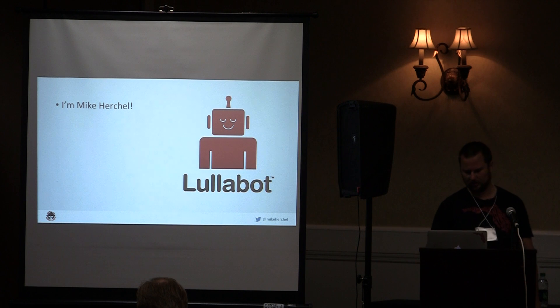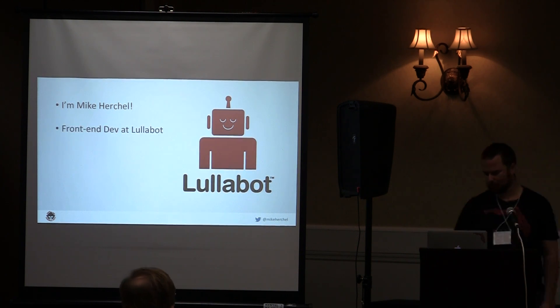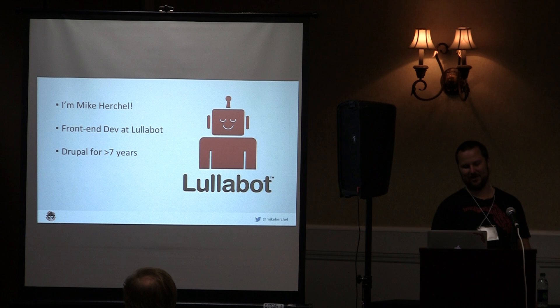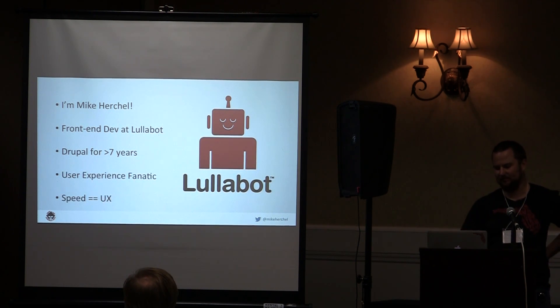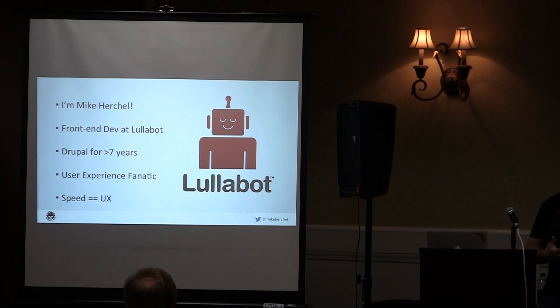My name is Mike Herschel. I work for Lullabot — I'm a front-end developer there. Lullabot is a sponsor of my trivia, so hell yeah. I've been doing Drupal for seven years. I'm a user experience fanatic, and I'm a big believer that speed is essential to user experience.